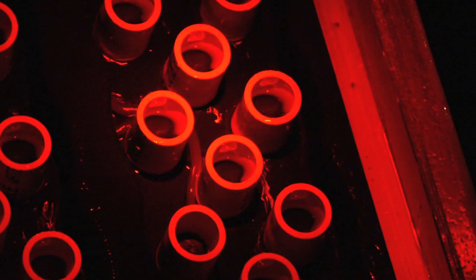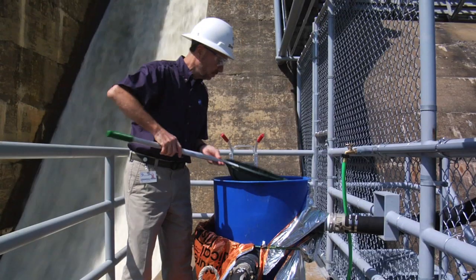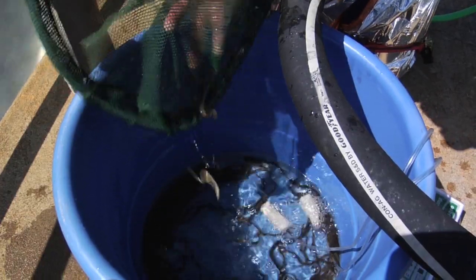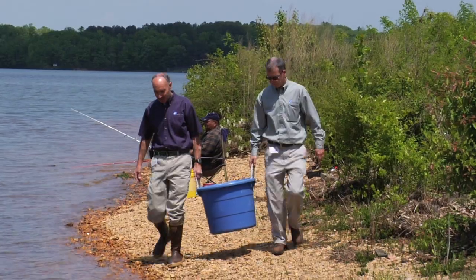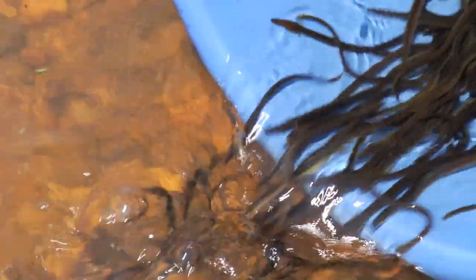The eels climb the ladders, generally at night, and end up in a holding tank that is filled with lake water. The eels are removed from the holding tanks, some are tagged, and then all are transported for release to either Roanoke Rapids Lake or Deep Creek, a tributary of the lake.